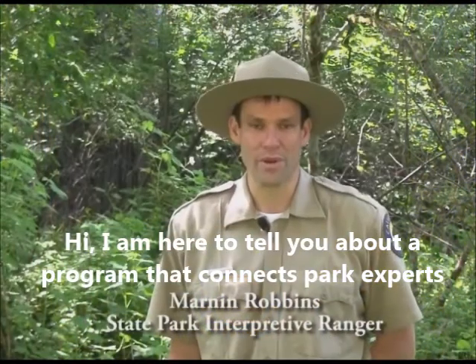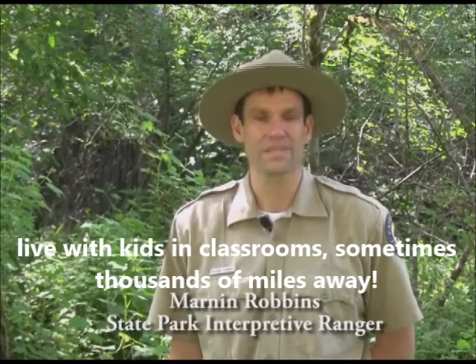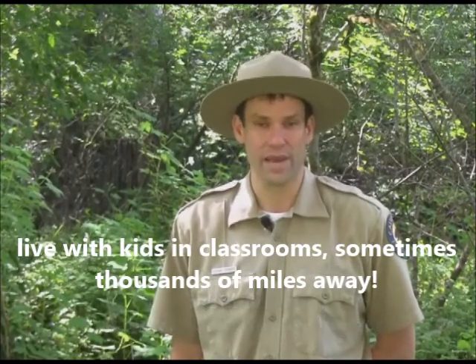I'm here to tell you about a program that connects park experts live with kids in classrooms, sometimes thousands of miles away.